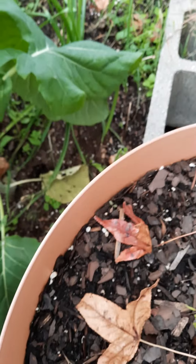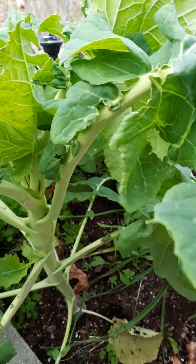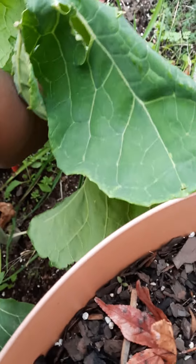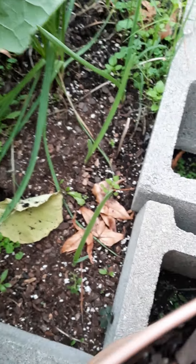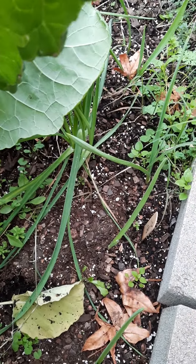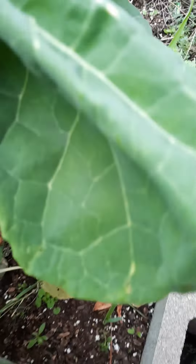Right now I cannot afford it. I use this to water some of my plants. Look — that's a leaf, and you see down in here? Isn't that beautiful? Absolutely gorgeous.